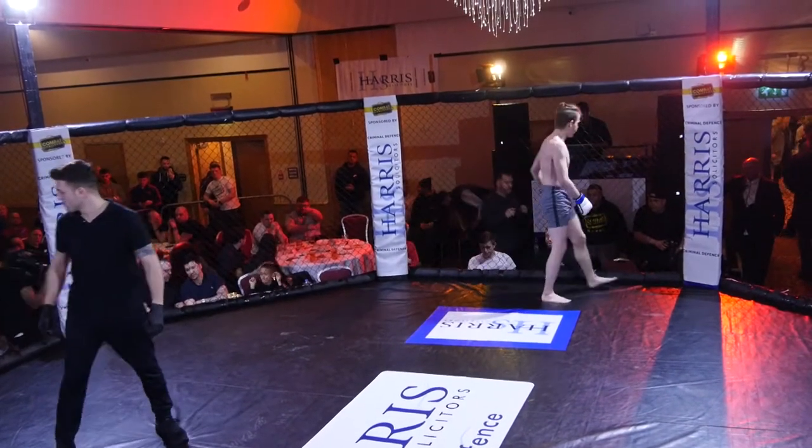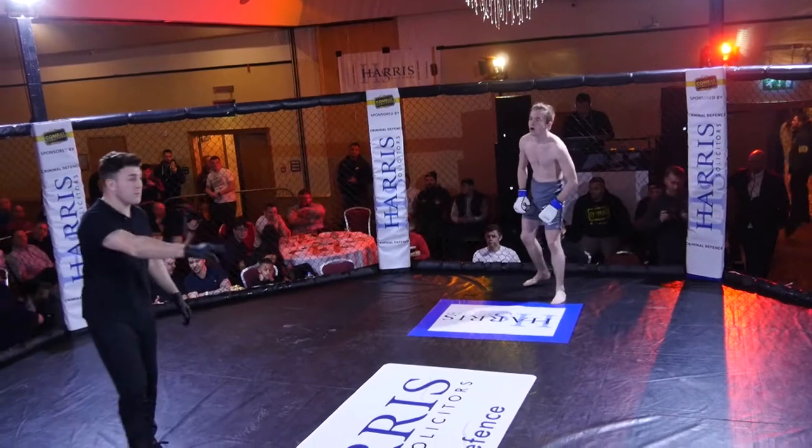Hello everybody, welcome to Combat Challenge. We're here at Cedar Court in Bradford and we've got ourselves an amateur MMA bout here.